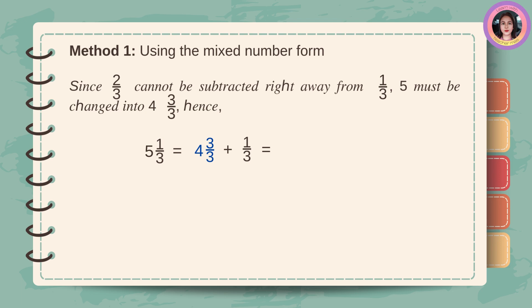Method number one, using the mixed number form. Since two-thirds cannot be subtracted right away from one-third, five must be changed into four and three-thirds. Hence, five and one-third equals four and three-thirds plus one-third. First, copy the whole number four, then add the numerators three and one. Three plus one equals four, then copy the denominator three. The answer is four and four-thirds. Five and one-third minus two-thirds equals four and four-thirds minus two-thirds. Copy the whole number four, then subtract two from four. Four minus two is two, then copy the denominator three. The answer is four and two-thirds.